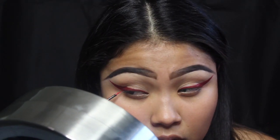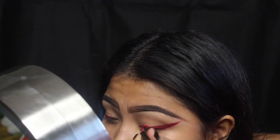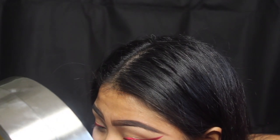Now I am going in with the NYX Vivid Bright liquid eyeliner in Vivid Fire, just to give it a different tone of red, and I'm just outlining the eyeliner that I applied before.